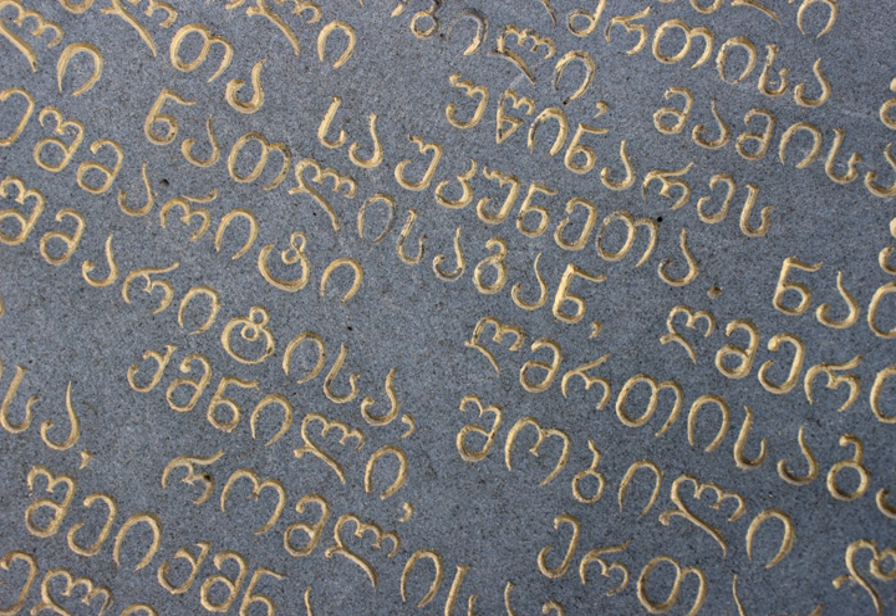Asomtavruli is used intensively in iconography, murals, and exterior design, especially in stone engravings. Georgian linguist Akaki Shanidze made an attempt in the 1950s to introduce Asomtavruli into the Mkadruli script as capital letters to begin sentences, as in the Latin script, but it did not catch on. Asomtavruli and Nushori are officially used by the Georgian Orthodox Church alongside Mkadruli. Patriarch Ilya II of Georgia called on people to use all three Georgian scripts.